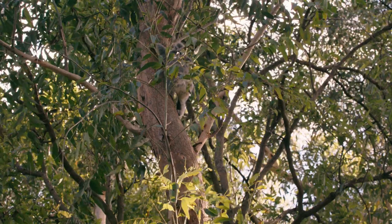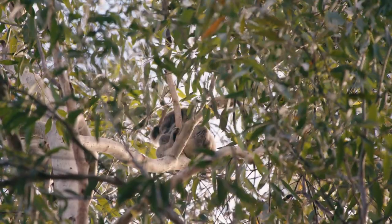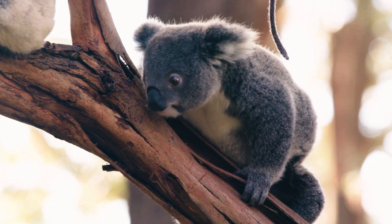In my experience, it's very hard to spot koalas in their environment because of the camouflage of the animal in the actual trees. Blackbutt in particular — they're very hard to spot because of the grey coat on a koala.